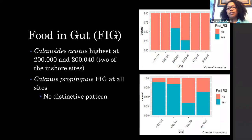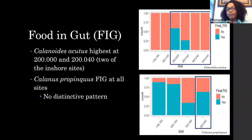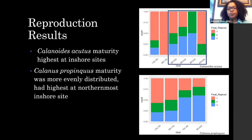For food in gut, Calanoides acutus had the highest scores at sites 200 and 204, which are both inshore sites. We saw it was highest at those two inshore sites. Calanus propinquus had food in gut at all sites, more evenly distributed, with no strong distinctive patterns. For reproduction results, at the inshore sites, acutus had the highest egg maturity, while propinquus had maturity more evenly distributed but slightly highest at the northernmost inshore site.